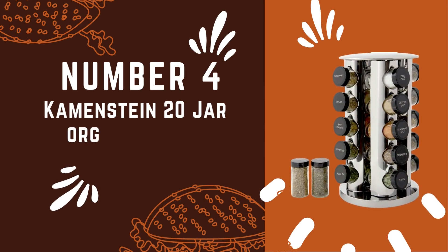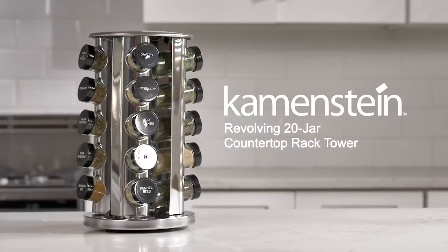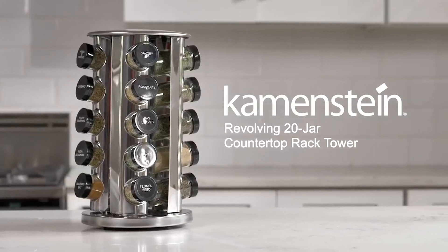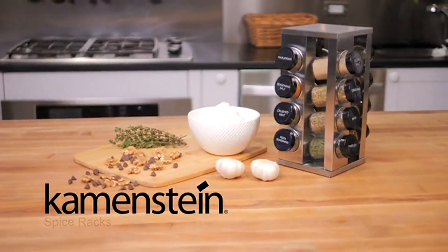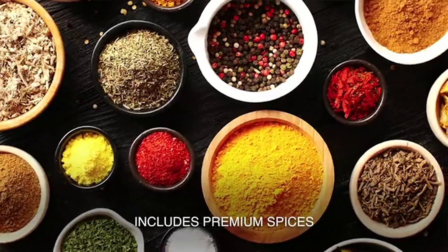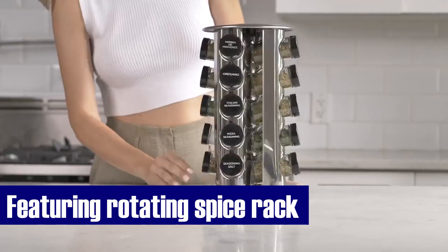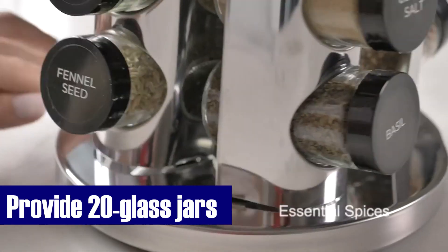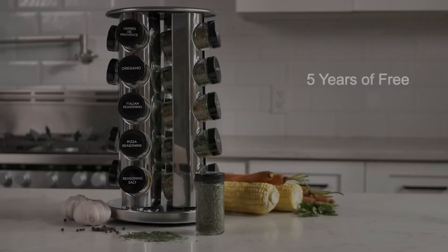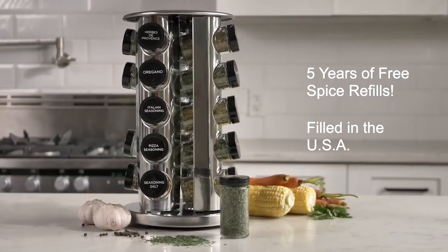Number 4: Kamenstein 20 Jar Organizer Set. Starting with our fourth contender, the Kamenstein 20 Jar Revolving Countertop Spice Rack — let's explore why this kitchen essential is a must-have for culinary enthusiasts. This spice rack combines convenience and style to enhance your cooking experience. The set comes complete with a rotating spice rack and 20 glass spice jars, each with a removable sifter and labeled black cap. These jars are not just containers — they're a treasure trove of flavors waiting to elevate your dishes.